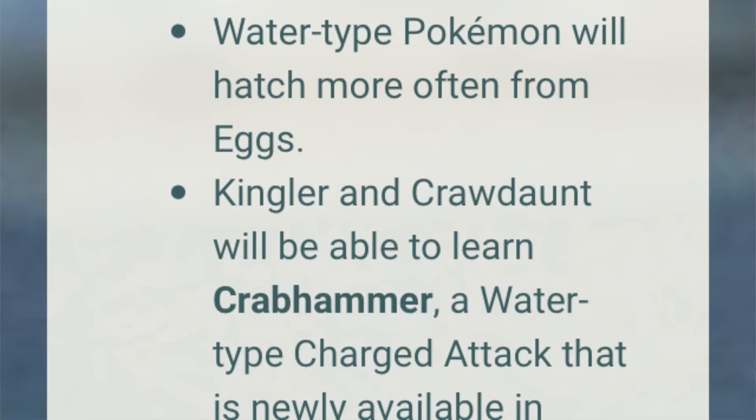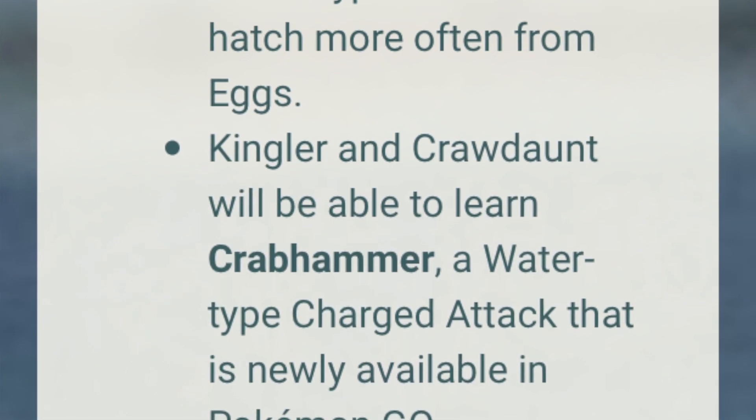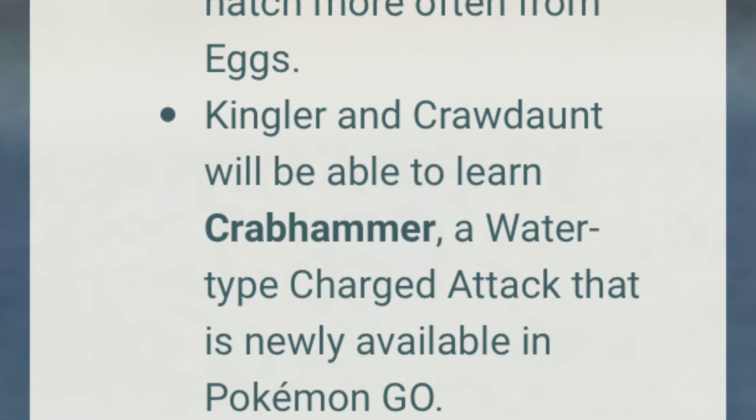Water-type Pokémon will hatch more often from eggs during the event. Kingler and Crawdaunt will be able to learn Crabhammer, a water-type charged attack that is newly available in Pokémon GO. This is a cool new exclusive water move and we'll find out soon if it has PVP viability.